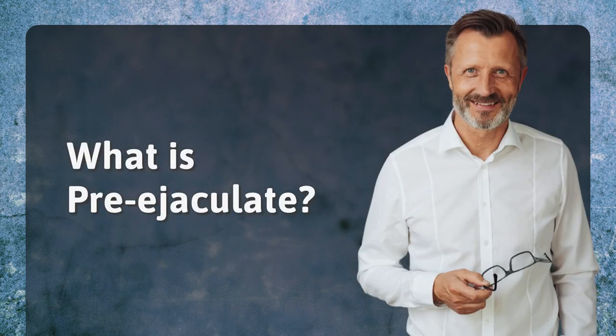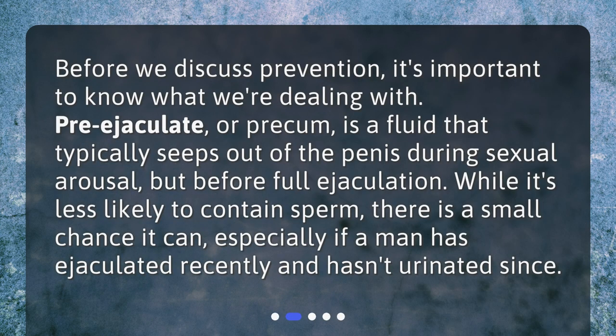What is pre-ejaculate? Before we discuss prevention, it's important to know what we're dealing with. Pre-ejaculate, or pre-cum, is a fluid that typically seeps out of the penis during sexual arousal, but before full ejaculation. While it's less likely to contain sperm, there is a small chance it can, especially if a man has ejaculated recently and hasn't urinated since.